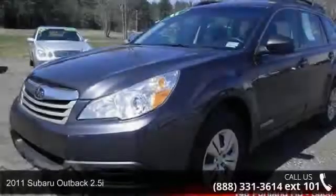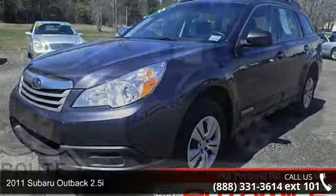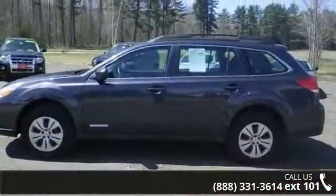Step into the 2011 Subaru Outback 2.5i. If you are looking for a first-rate auto, this one could be yours today.